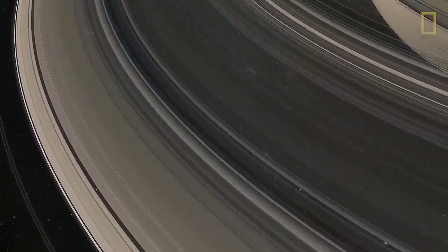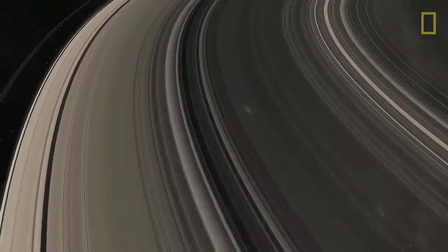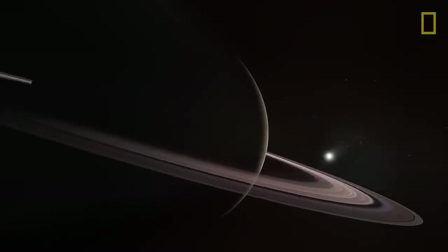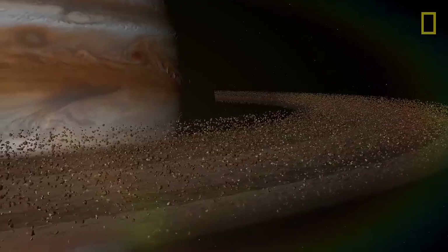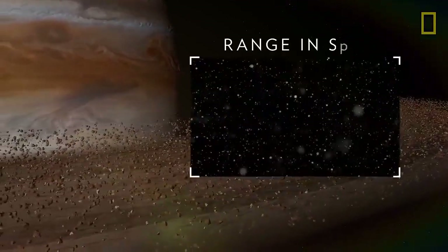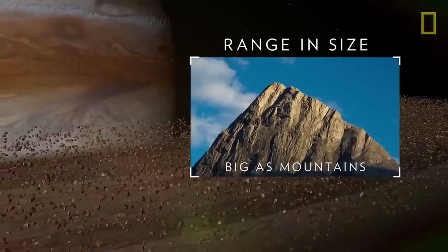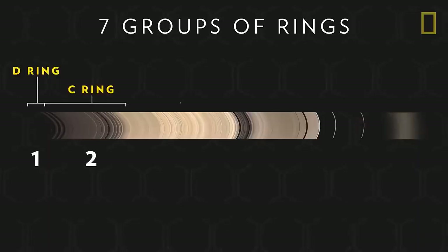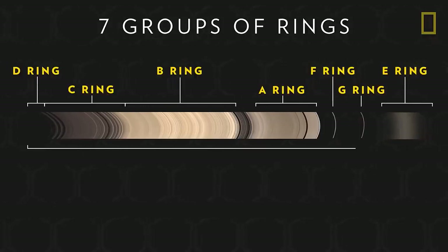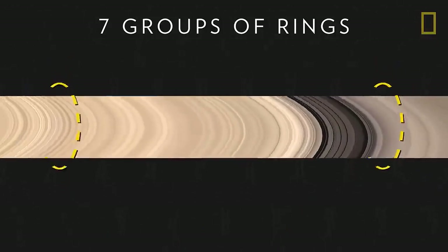Saturn's moons may also play a role in shaping the planet's signature feature: its rings. Saturn's ring system is the largest and most complex in the entire solar system. The rings are made of icy and rocky remnants from comets, asteroids, and moons. The particles range in size from as small as dust to as big as mountains. The ring system is divided into seven groups of rings. Altogether, they are as wide as four and a half Earths, but only about two-thirds of a mile thick.